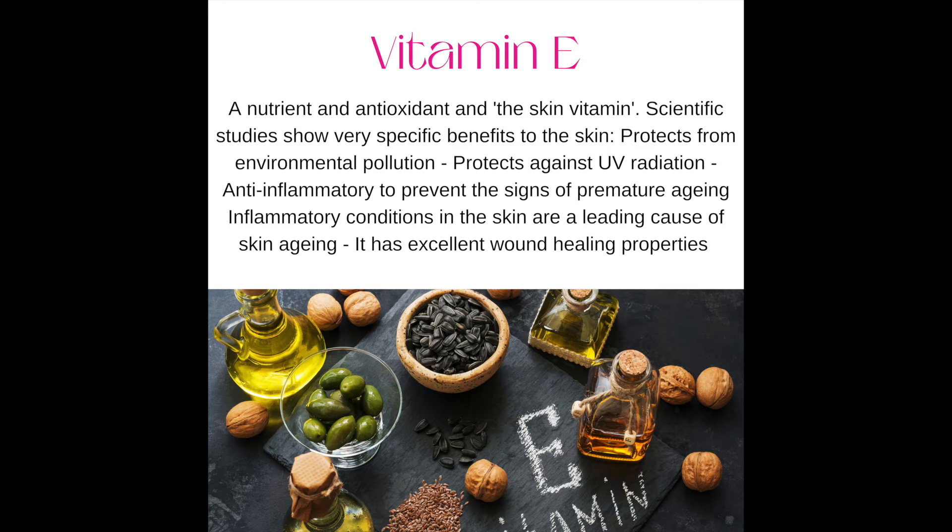Number eleven: vitamin E — the skin vitamin. It protects against environmental pollution and UV radiation, and it's also an anti-inflammatory to help prevent the signs of premature aging.